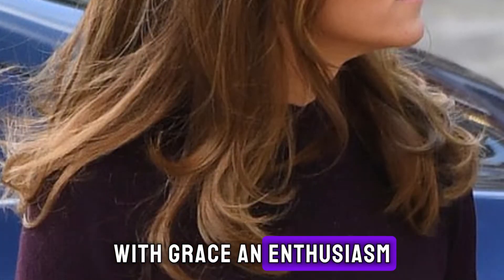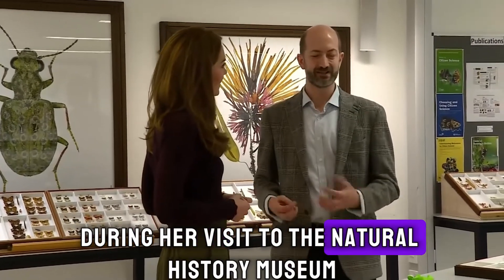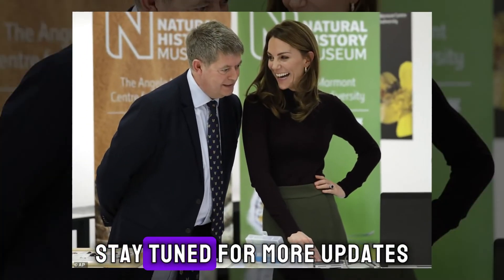With grace and enthusiasm, the Duchess of Cambridge flashed a cheerful grin to the cameras during her visit to the Natural History Museum, showcasing her commitment to environmental conservation and biodiversity. Stay tuned for more updates.